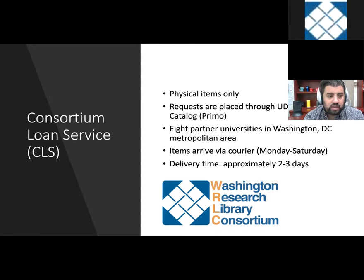The first option is what's called Consortium Loan Service, or CLS. UDC is a member of WRLC — the Washington Research Library Consortium — which is a group of university libraries in the DC area. That includes George Mason, Georgetown, George Washington, Catholic, American, Marymount, Gallaudet, and Howard. We have an arrangement where we have a shared collections facility and a courier that delivers items throughout the district. That's an easy way to get something.